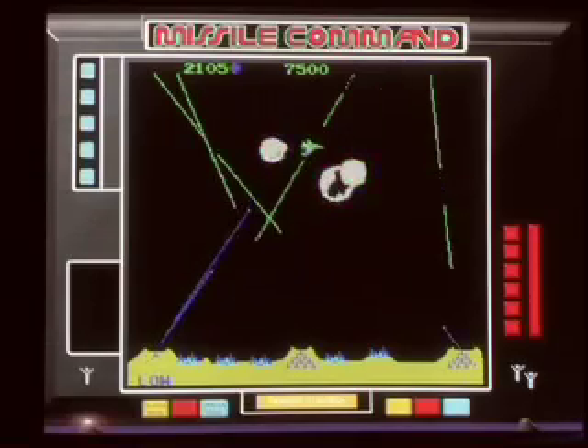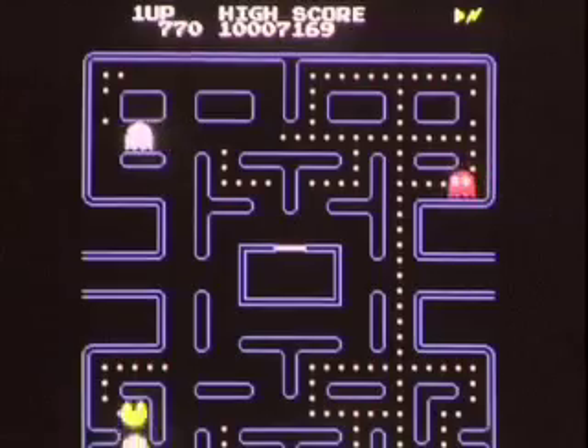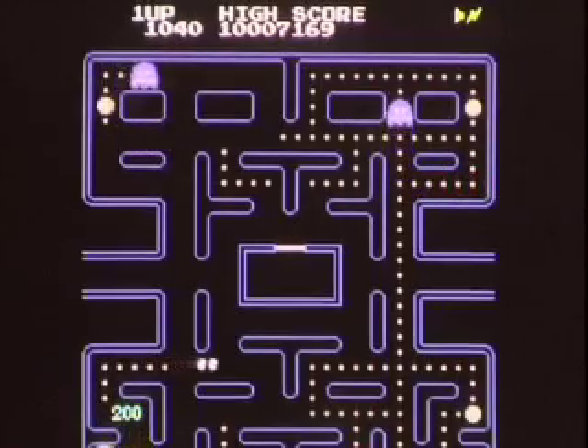For anyone who grew up in the 1980s, feeding quarters into video games was a way of life. Every arcade had Missile Command, Centipede, and Pac-Man — now classics of the video game industry.